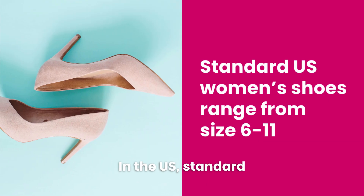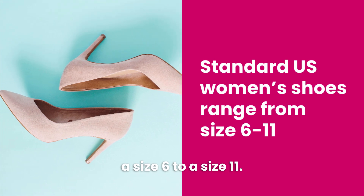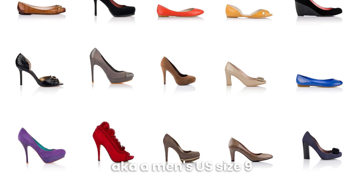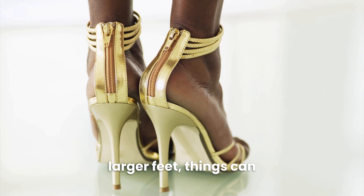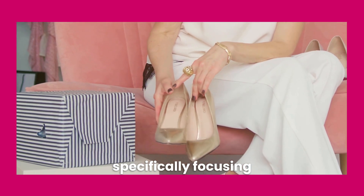Now that you know your shoe size, it's time to go shopping. In the US, standard women's shoes typically range from a size 6 to a size 11. If you're blessed with smaller feet — a men's US size 9 or smaller — then your shoe shopping choices are nearly unlimited. However, if you have larger feet, things can be more challenging. That's why I'll be specifically focusing on shops and brands that cater to larger shoe sizes.